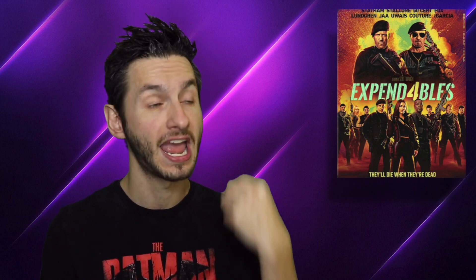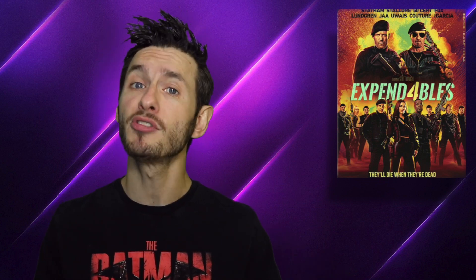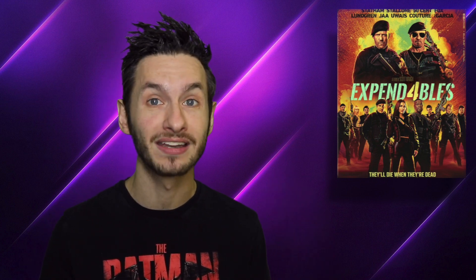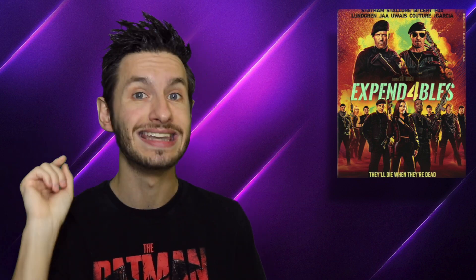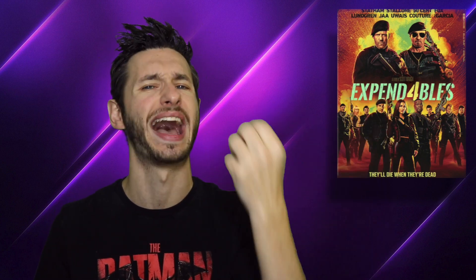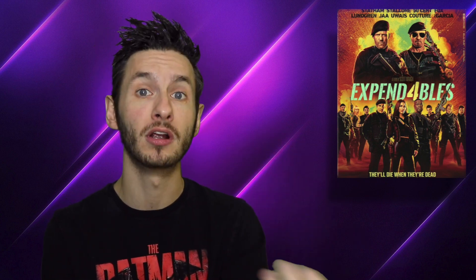Moving on to the audio quality — Expendables 4 is on a Dolby Atmos track, and this is a booming Dolby Atmos track. The action sounds terrific, whether it's the hand-to-hand combat with all the impacts, punches, and kicks, the gunfire sounding great, hearing the burst of the guns and the explosions, or the bone cracks. Every impact has such a satisfying feel to it, and the bass response has such a nice kick without ever feeling overwhelming.